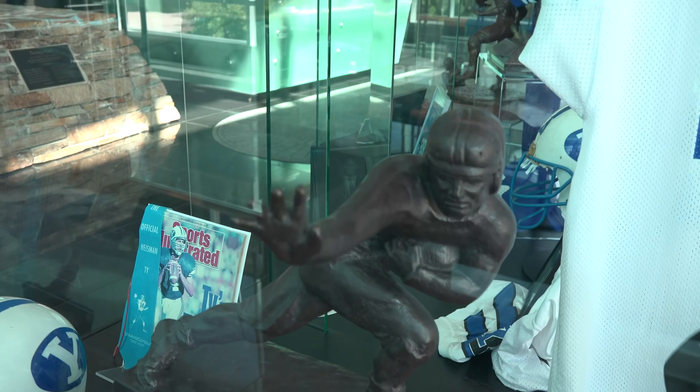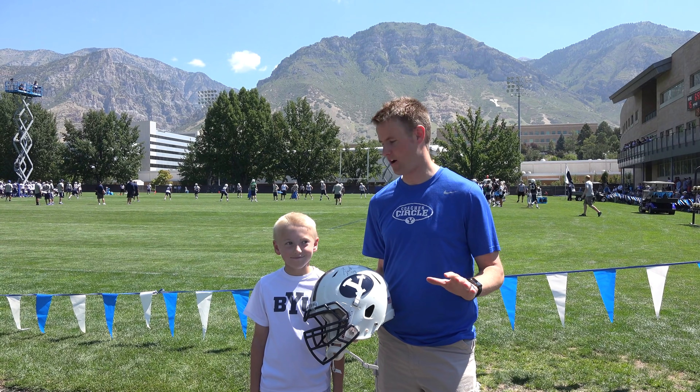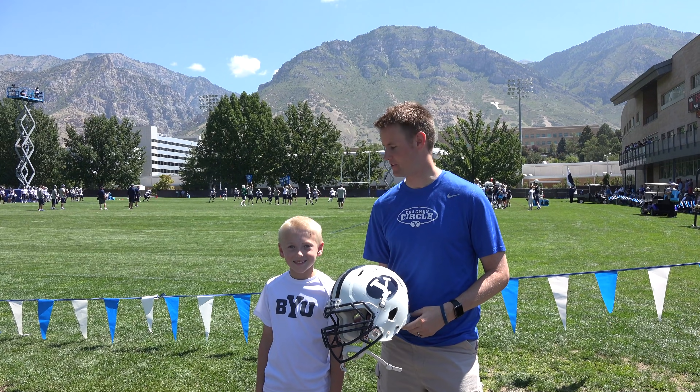Here's a closer look at the Heisman Trophy. It's one of the most beautiful college settings in all of America, with the Y on the mountain, and hopefully this turns out to be a great season for them.